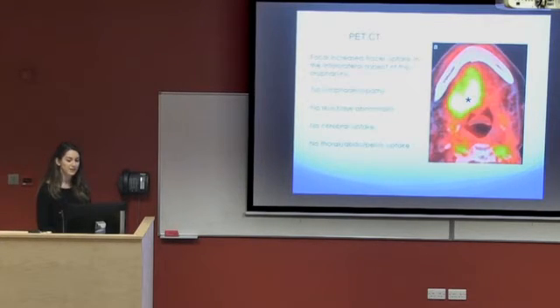Further to this, she was sent for a PET CT scan which showed focal increased tracer uptake in the inferior lateral aspect of her oropharynx. She had no lymphadenopathy, no skull base abnormality, no cerebral uptake, nor did she show any metastases in her thoracic, abdominal, or pelvic area.